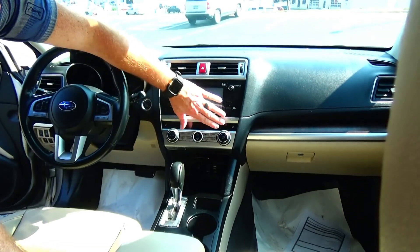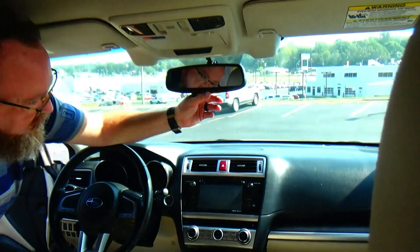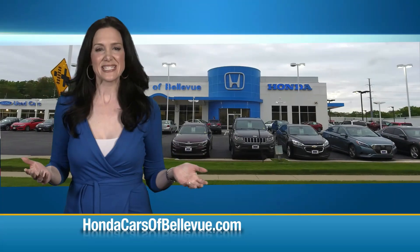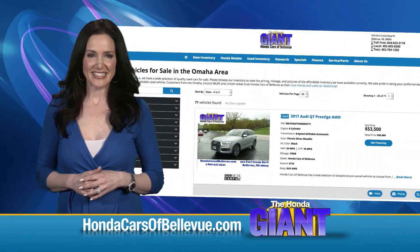Heating and air conditioning controls independent for driver and passenger, also heated driver and passenger seats, touchscreen radio with CD and Bluetooth, auto-dimming day-night mirror, built-in compass, sunglass holder, map lights, power memory. Thanks Brian! Find this and many more quality pre-owned vehicles at HondaCarsOfBellevue.com.